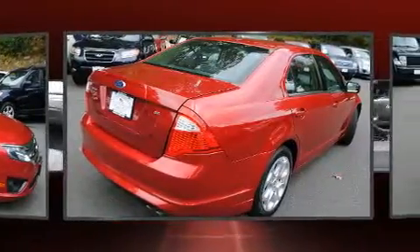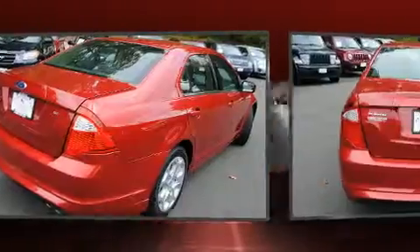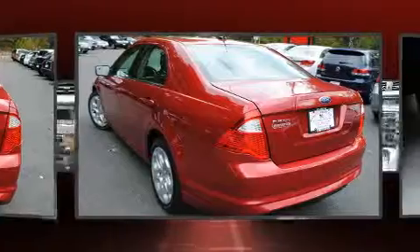All of the premium features expected of a Ford are offered, including delay-off headlights, front and rear reading lights, one-touch window functionality, and a split folding rear seat.